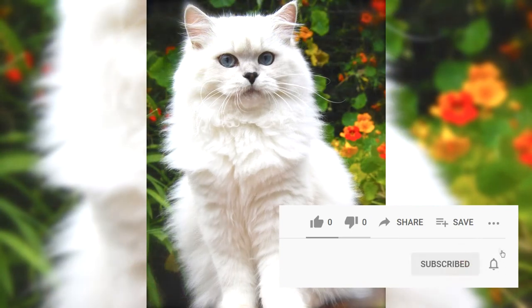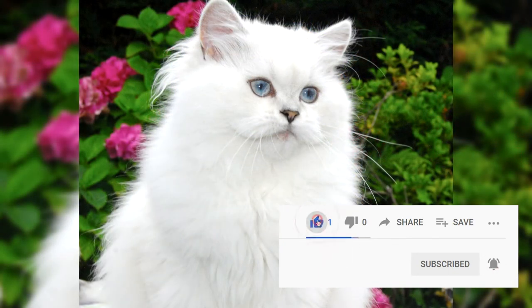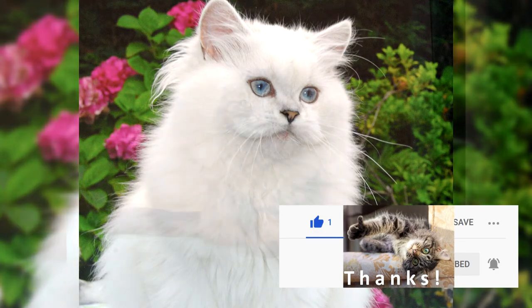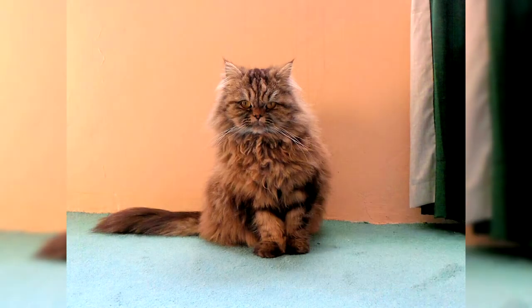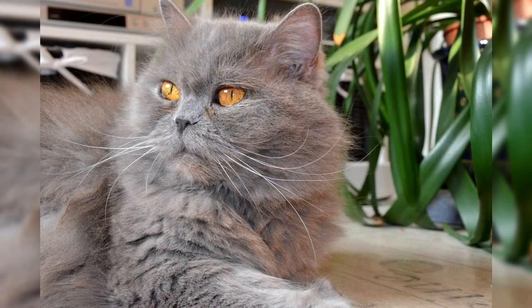British cats are distinguished by a calm and balanced disposition. It is extremely difficult to scare or bring such an animal out of a state of Spartan calm. But if you manage to evoke emotions in your pet, he can really take offense and sit for a long time in a secluded corner. Highlanders are independent, do not need constant company from their owners, and often prefer to lie on the couch in splendid isolation. Left alone, they do not get bored but calmly wait for the return of the owners.